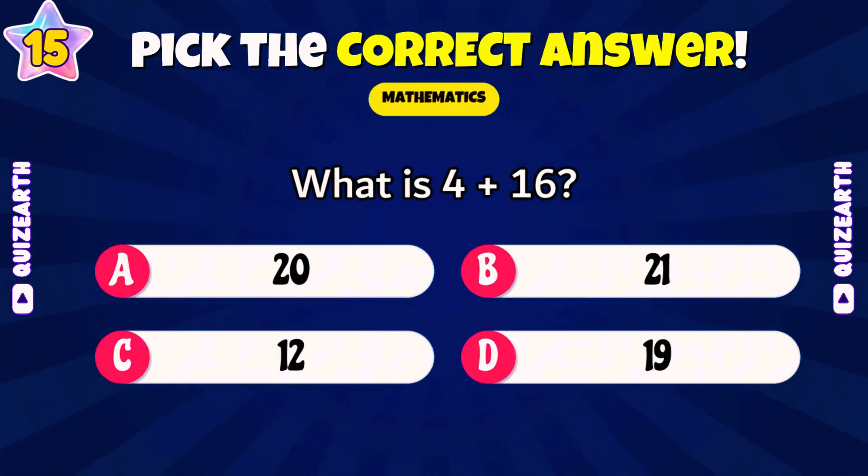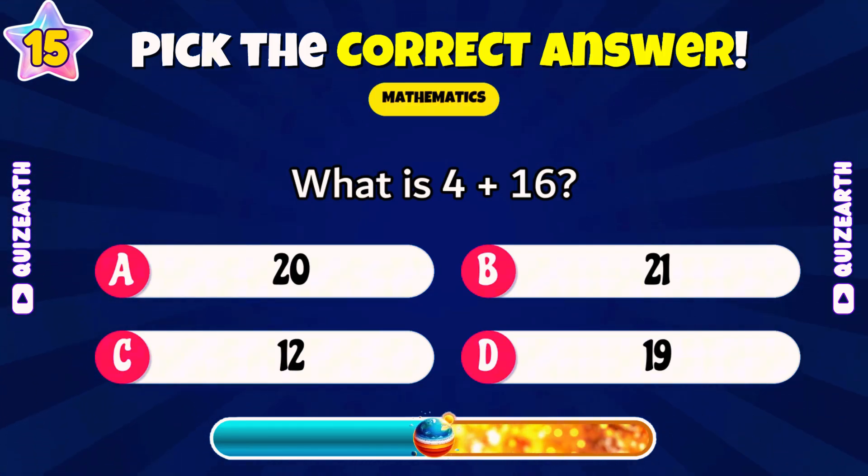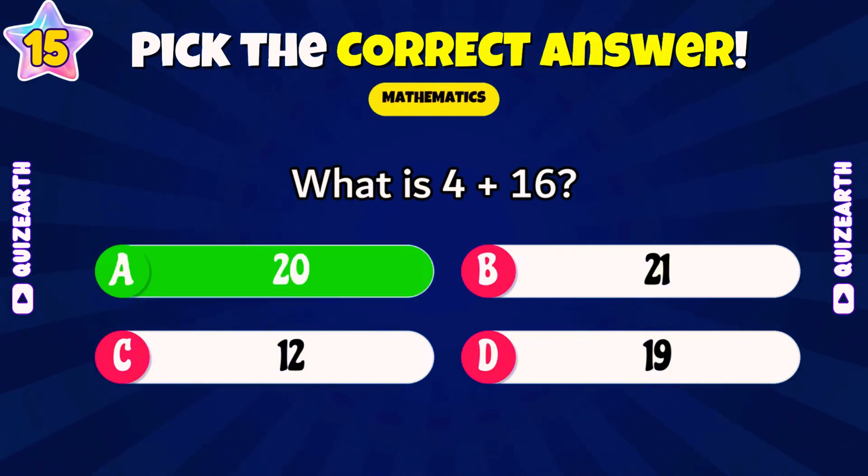Which number is odd: 20, 21, 12, or 19? — 21.